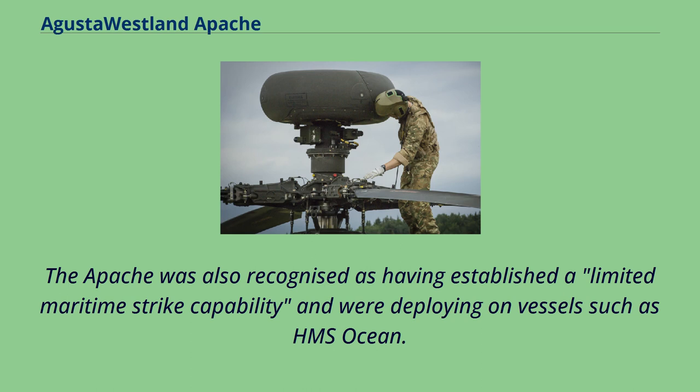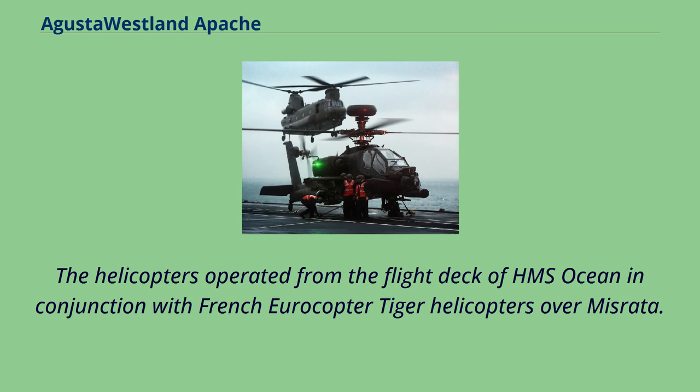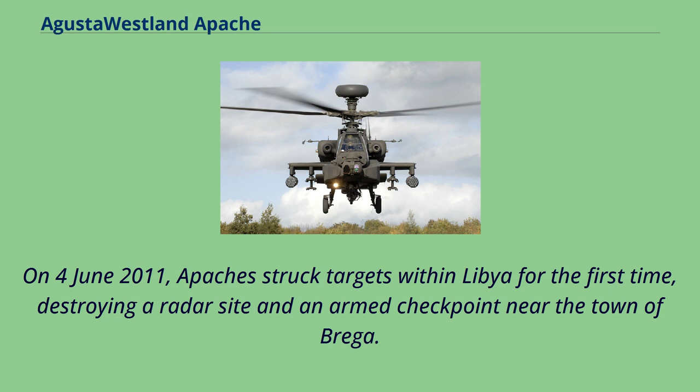The Apache was also recognized as having established a limited maritime strike capability, deploying on vessels such as HMS Ocean. On May 17, 2011, the Apache tested its Hellfire missiles against sea targets for the first time; nine missiles were fired with a 100% success rate. On May 27, 2011, military officials announced that Apaches would be deployed as part of Operation Ellamy, the ongoing military intervention in Libya. The helicopters operated from the flight deck of HMS Ocean in conjunction with French Eurocopter Tiger helicopters over Misrata. On June 4, 2011, Apaches struck targets within Libya for the first time, destroying a radar site and an armed checkpoint near the town of Brega.